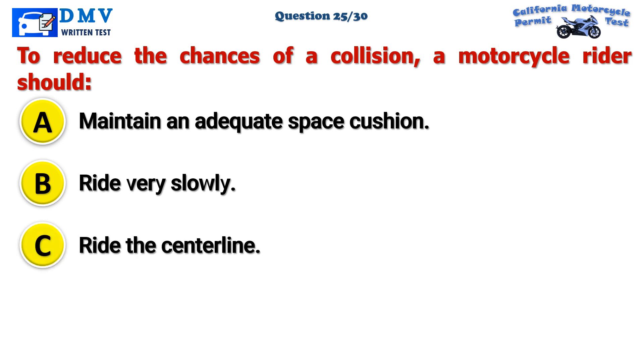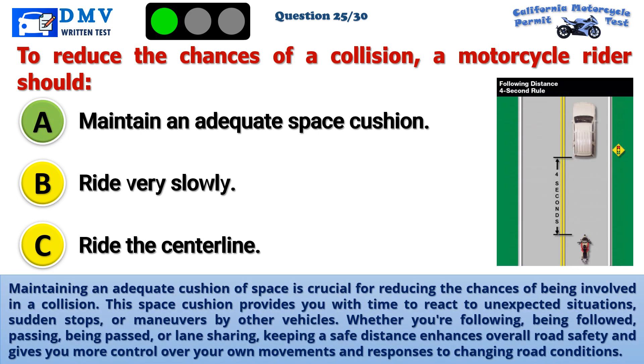The correct answer is A: Maintain an adequate space cushion. Maintaining an adequate cushion of space is crucial for reducing the chances of being involved in a collision. This space cushion provides you with time to react to unexpected situations, sudden stops, or maneuvers by other vehicles. Whether you're following, being followed, passing, being passed, or lane sharing — keeping a safe distance enhances overall road safety and gives you more control over your own movements and responses to changing road conditions.